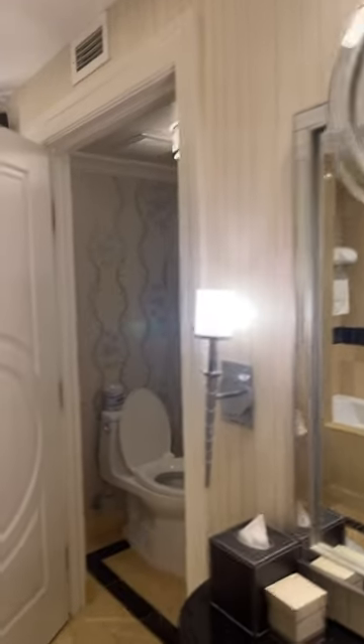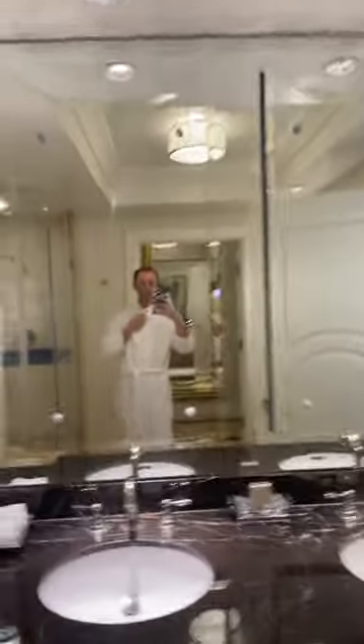I am on a brand trip right now with Dos Hombres, which is a mezcal. We have some fun activities planned, gonna be here a couple days, and I am so excited to be in Vegas.